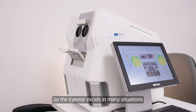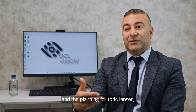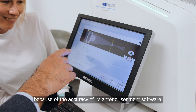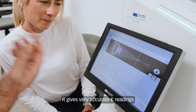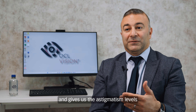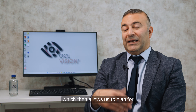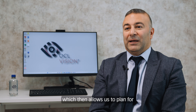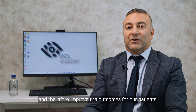The iStar excels in many situations. One example is the planning for toric lenses, because of the accuracy of its anterior segment software. It gives very accurate K readings and provides the astigmatism levels of both the anterior and posterior corneal surface, which then allows us to plan accurate lens calculations and therefore improve outcomes for our patients.